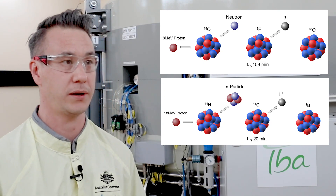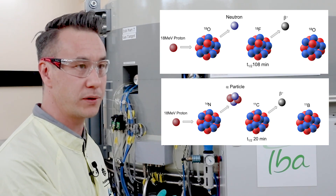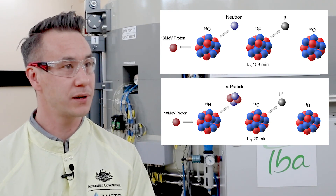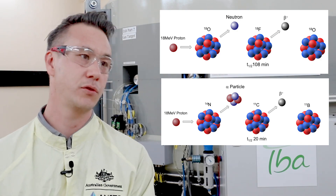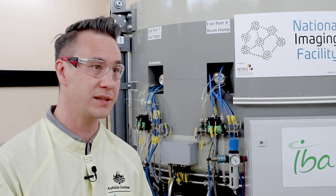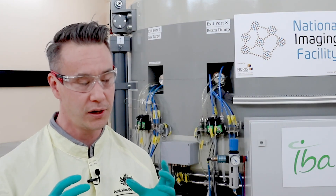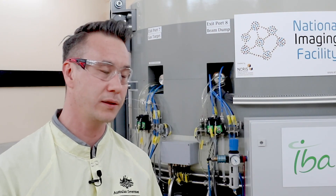Carbon-11, on the other hand, only has a 20-minute half-life, making it really difficult to produce enough, have sufficient time for chemical labelling, quality control testing, and transport. The only reason we use it is because it's carbon-based, and since we're all made of carbon, it's a really good isotope to work with chemically — very handy to label. It's a wonderful isotope to use to develop and find the next radio tracer, which we can then expand into F18 and potentially deliver to Australians in the future.